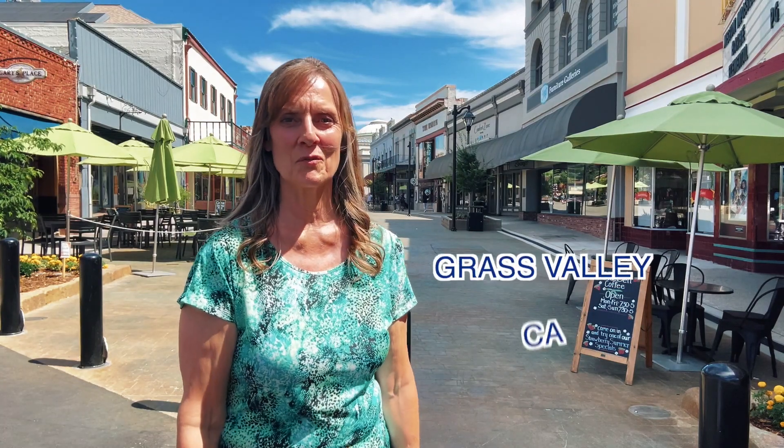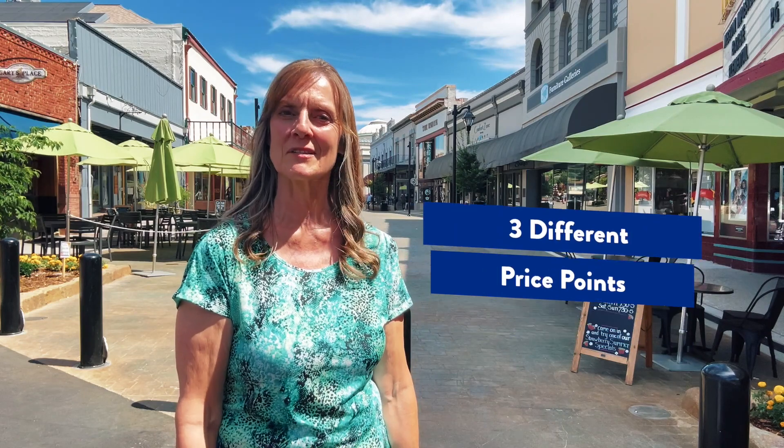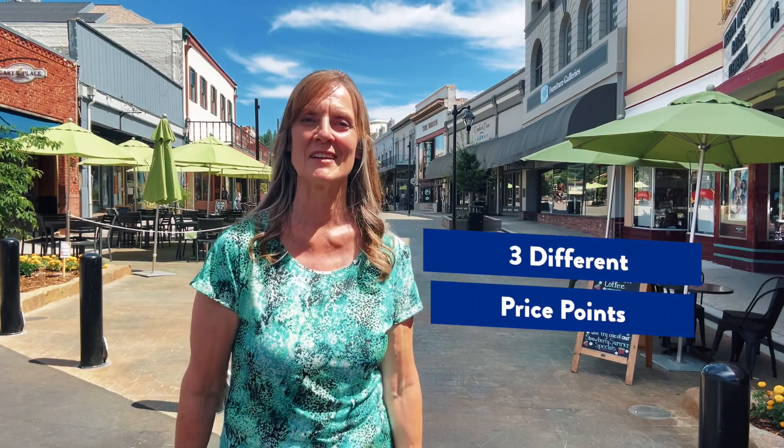So you're thinking about moving to Grass Valley, California. In this video, I'm going to take you around town and show you three different houses at three different price points, so you can see what fits inside your budget. If you stick around to the end, I'll share with you a little hidden gem of Grass Valley that not a lot of people know about.